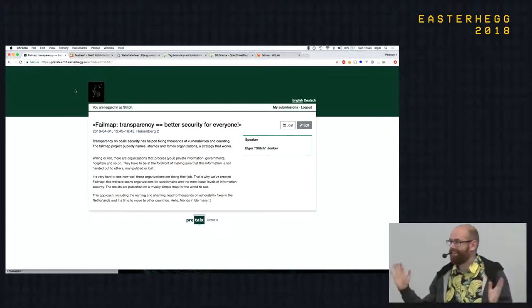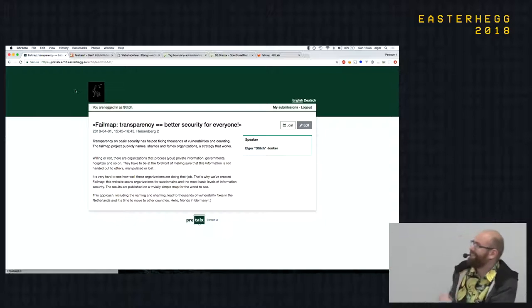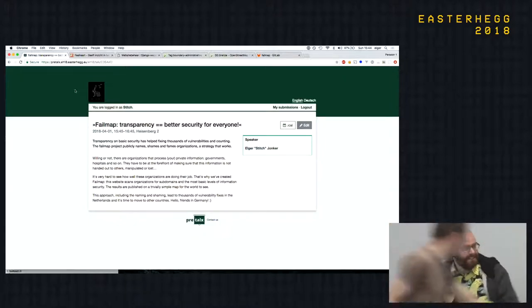Hello everybody, my name is Stitch. I'm really happy to be able to present something today. I'll be sitting down because I see this also as a sort of training round to do presentations. I wanted to try a different format than giving a talk and showing slides. I wanted to just show a few things that I and a few friends created, and then you can all ask questions so where context is missing I can fill that in.